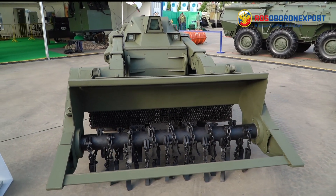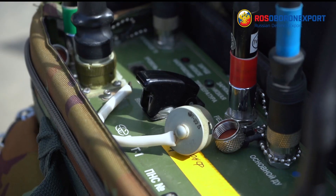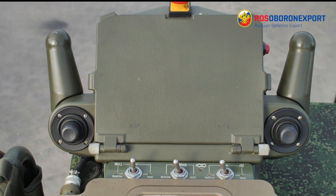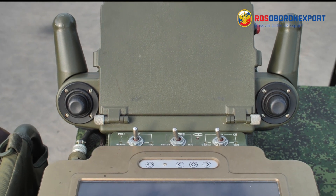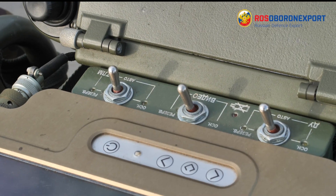The system comprises the vehicle itself, a remote-controlled set consisting of an ergonomic backpack and a control console with a display and effectors — including different push buttons, joysticks, and levers — as well as a maintenance and support kit and a range of detachable equipment.